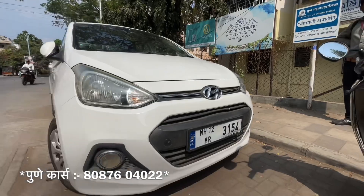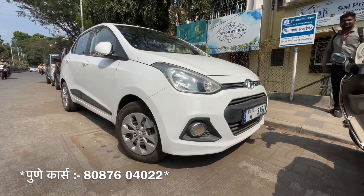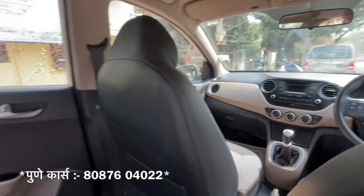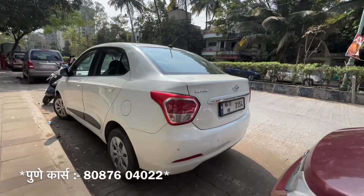It's a 2016 model at 2,50,000. The car has a single owner. It's a pure petrol SMT model in white color. The car has only 37,500 km driven.